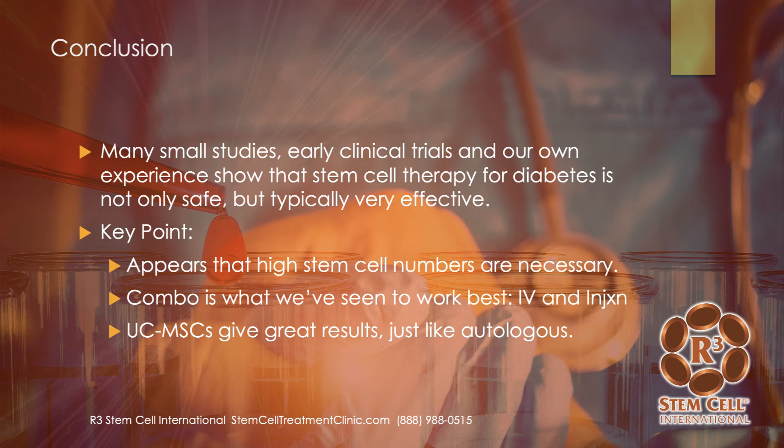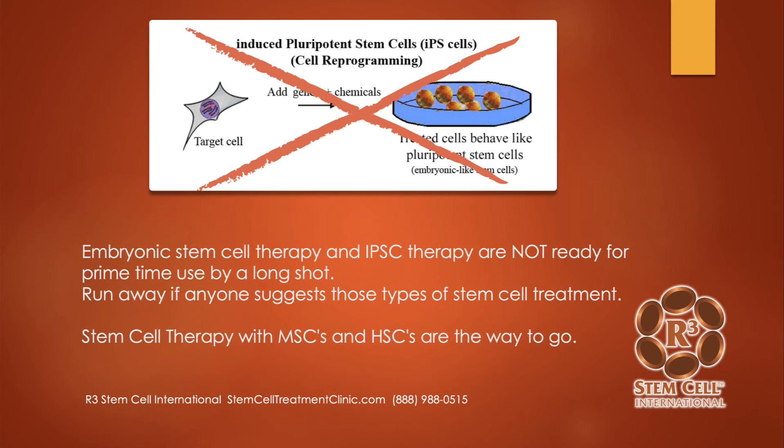The combination of IV and injection has worked best for things like diabetic neuropathy. Umbilical cord mesenchymal stem cells give fantastic results. Our center offers mesenchymal stem cell therapy and also includes hematopoietic stem cells. What we do not offer is embryonic stem cell therapy. If anyone suggests embryonic stem cell therapy or induced pluripotent stem cell therapy for your diabetes, you need to run away — those are not ready for prime time, still in the lab working out how to prevent rejection and tumor formation, which we have not seen with mesenchymal stem cells. That's what we use — it's been shown to be safe, effective, and non-tumorigenic.